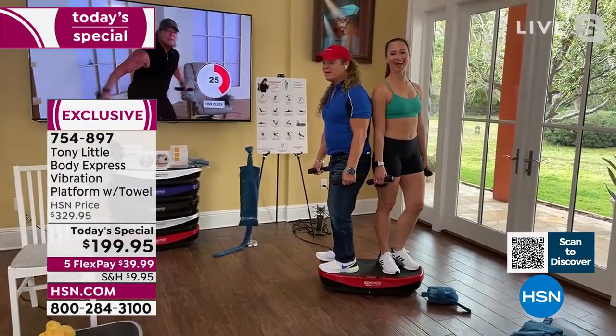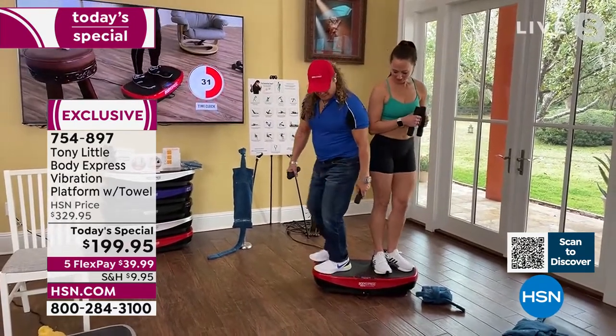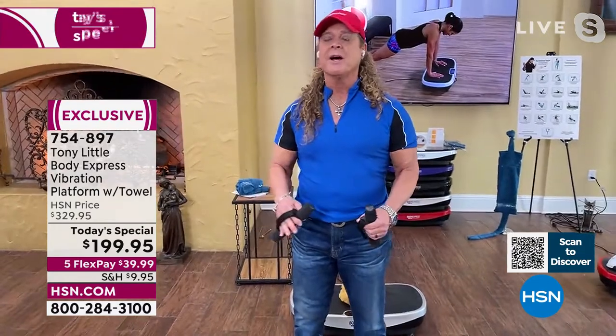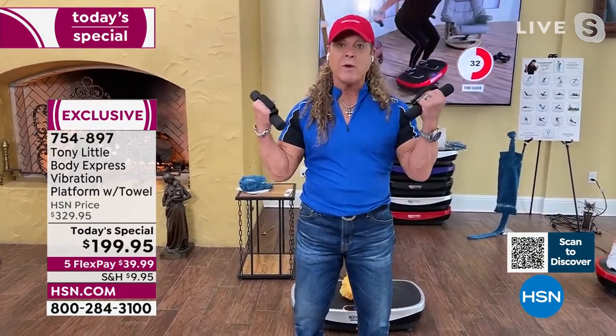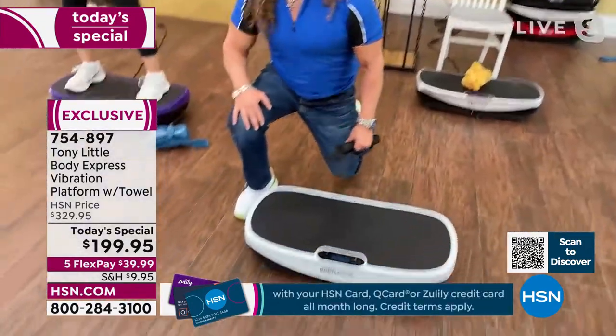Tony: 'The key is the curve. There are vibration plates out there that have been used by athletes, doctors, and others for years — the technology is proven. You can contract a muscle 30–50 times per second versus one rep with regular weights. It's used by doctors, astronauts, and fitness professionals. But the curve is what makes mine different.'